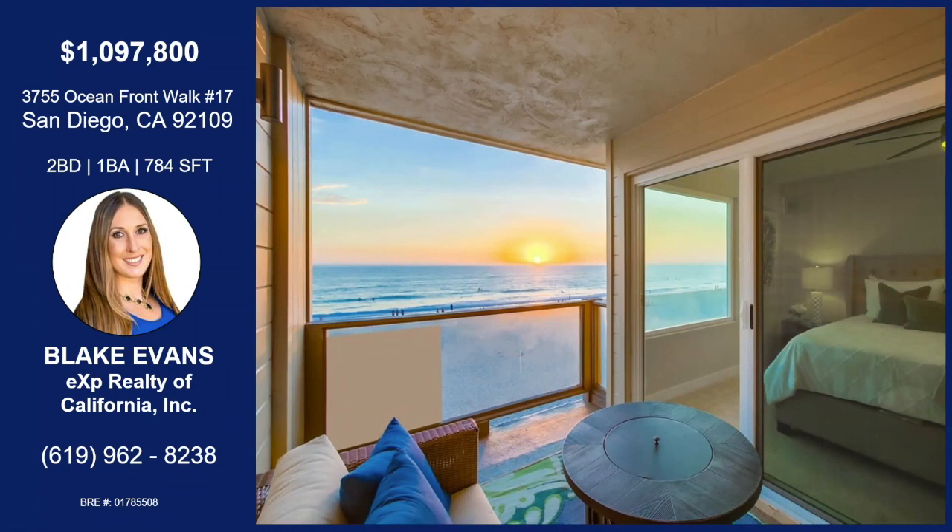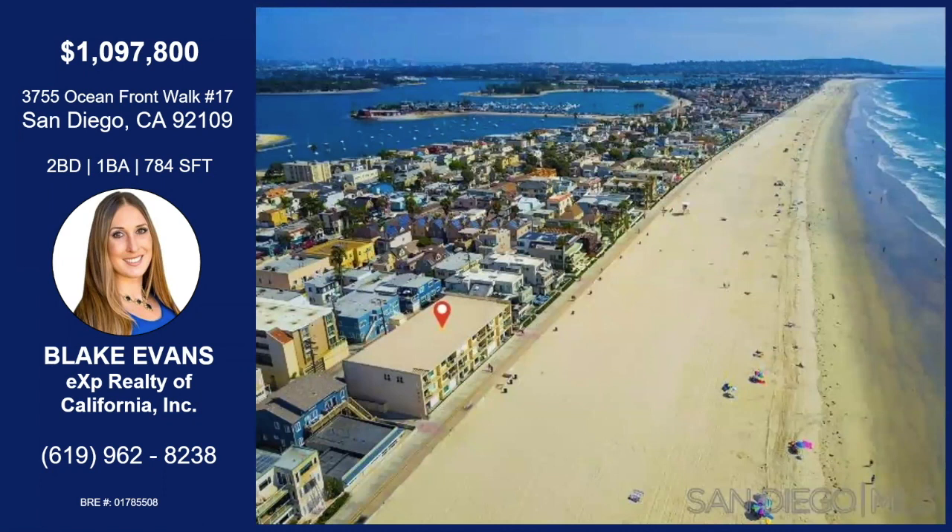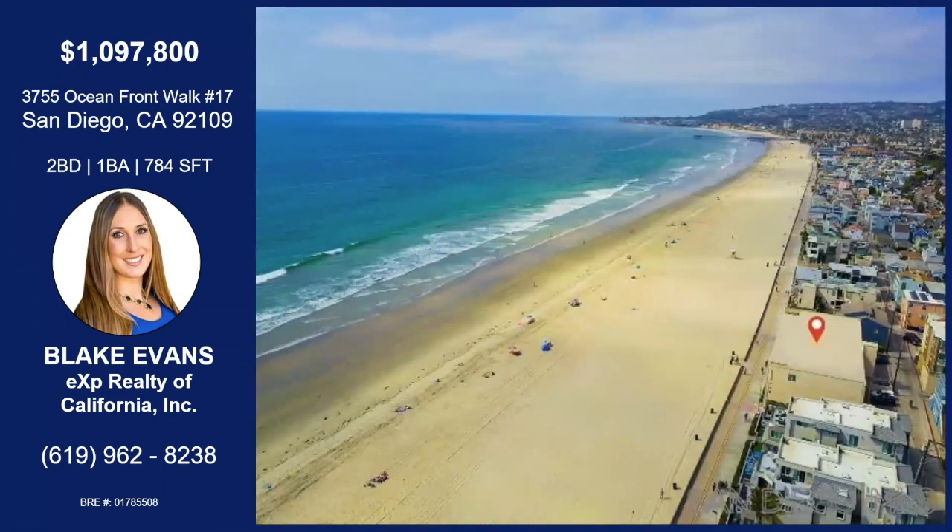Tell me all about this home in Pacific Beach. So this is an oceanfront condo right on the boardwalk. It's located at 3755 Oceanfront Walk. The really nice thing about this unit is it's on the top floor, so you don't have any noise from above. The bedrooms are spacious, it has a really open concept floor plan, and it's 784 square feet.